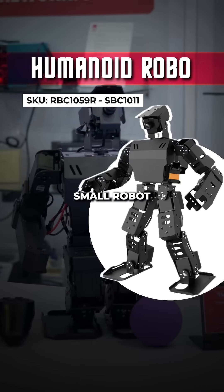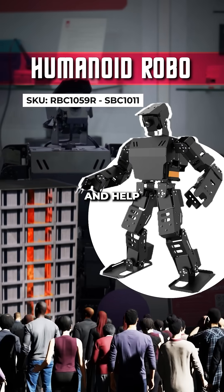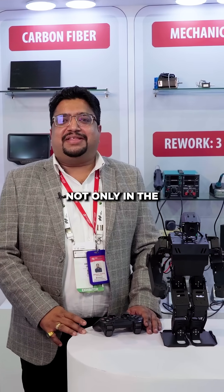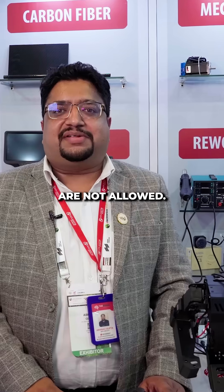So you're saying this small robot can enter a burning building and help rescue people? It can go anywhere, not only in the firing area, but in any environment, like any terrain, any gas chamber, where humans are not allowed.